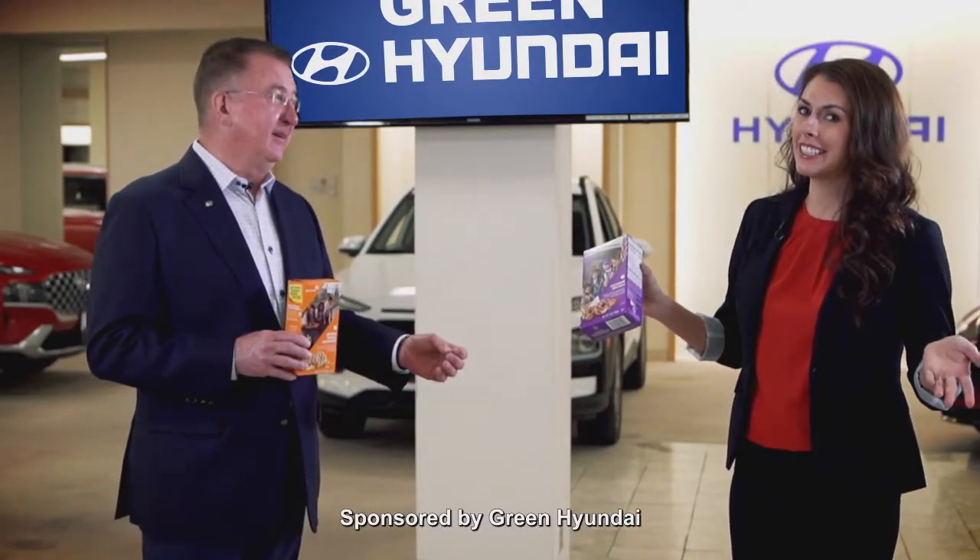Some Girl Scout cookies! For every demonstration ride, we're giving away a free box of Girl Scout cookies, thanks to you and your Girl Scout troop, Rachel — Daisy Troop 6200.